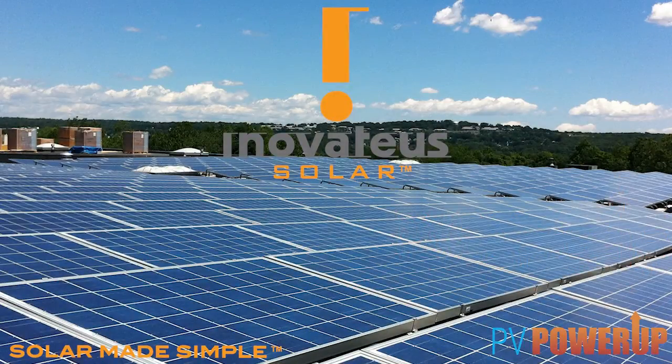PV Power Up, serving photovoltaic contractors and integrators with practical information and answers. Hi, I'm T.J. Kanczaszewski with PV Power Up.